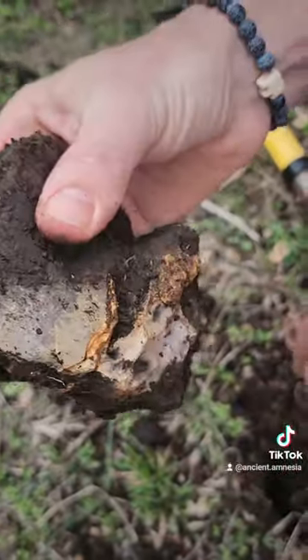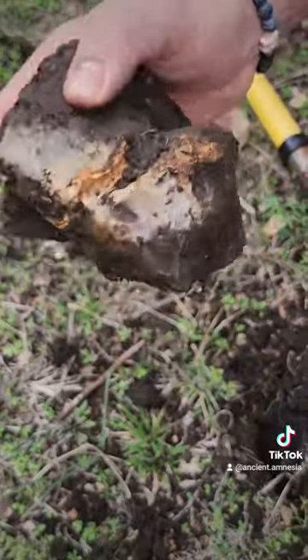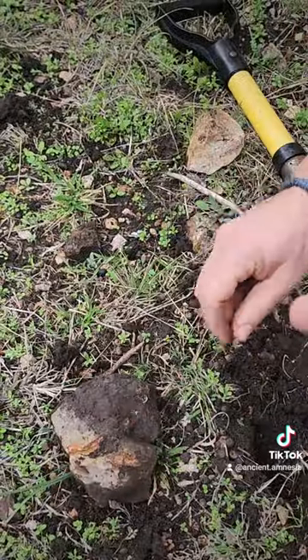Not as impressive as I was hoping, but we still found one. Let's keep looking in the area.